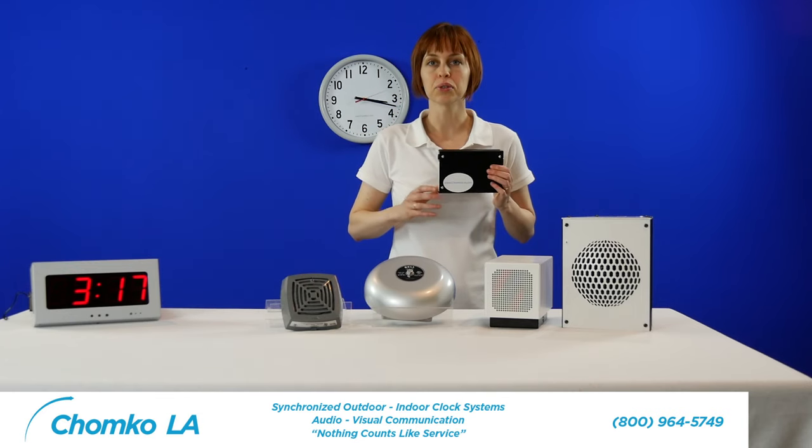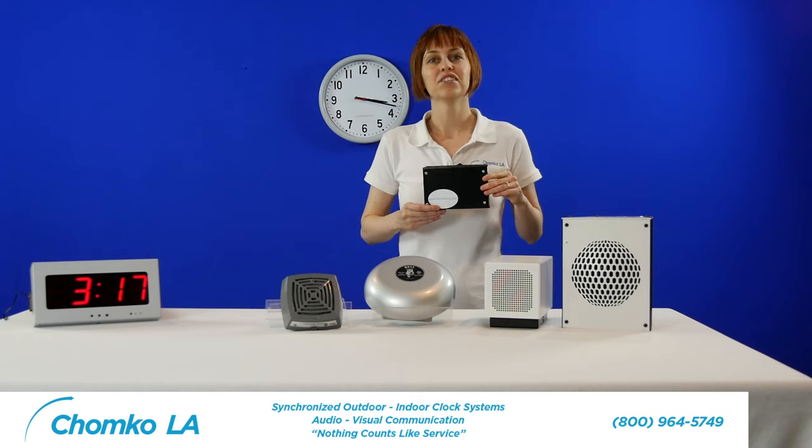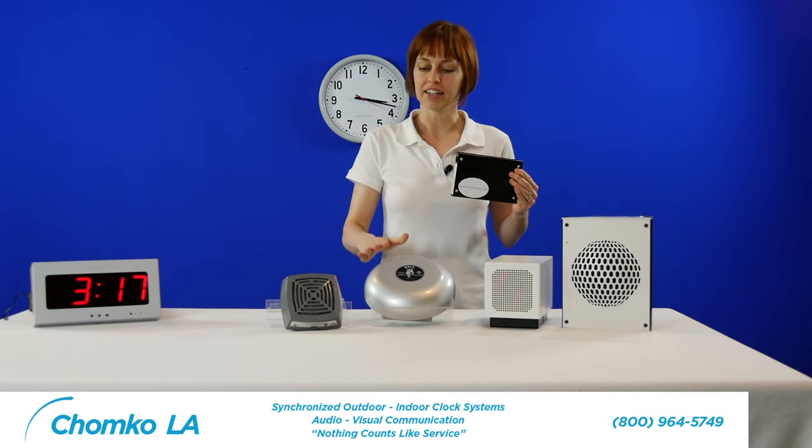This device is a bell controller. It connects to the facility's Ethernet and, with the relays, controls the on and off of a physical bell and buzzer at a scheduled time.